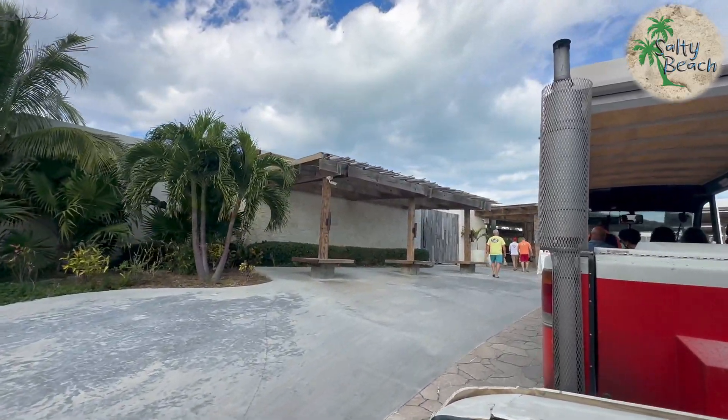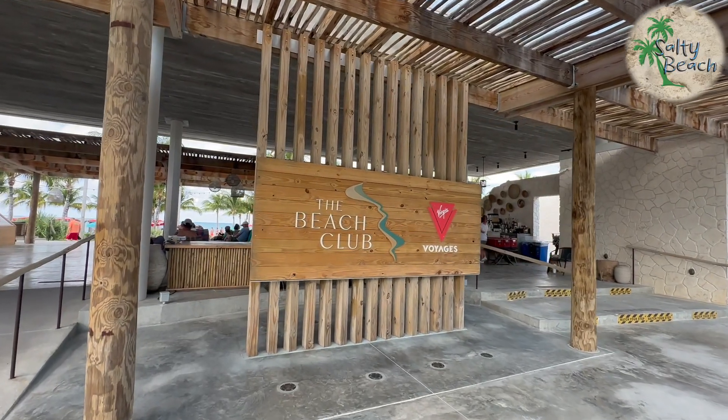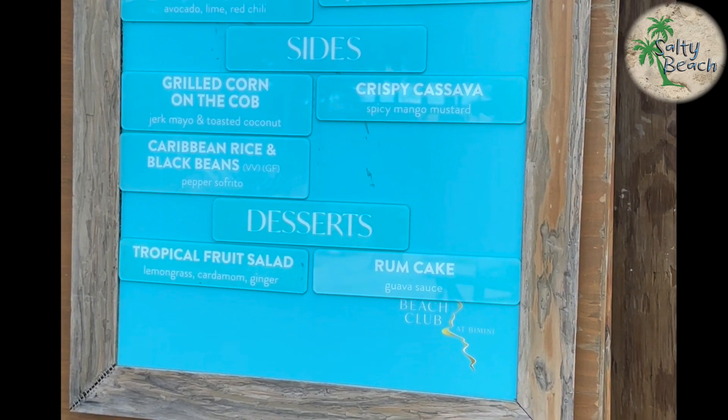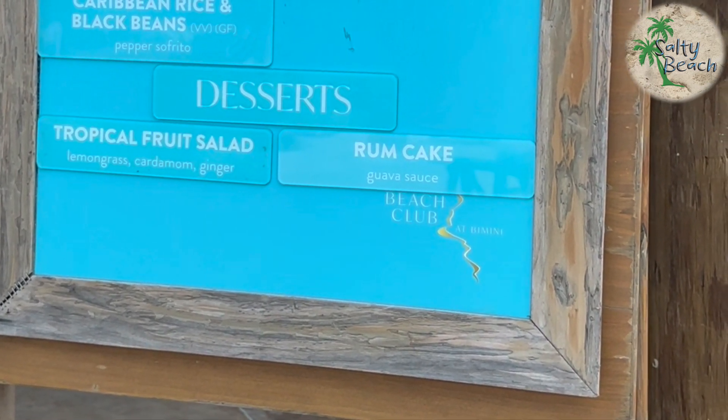This is actually our second time going to the beach club at Bimini. Nice entranceway. Food — jerk chicken, highly recommended; rum cake, highly recommended. Jump all over that when you're there. There are other things on the menu, of course.